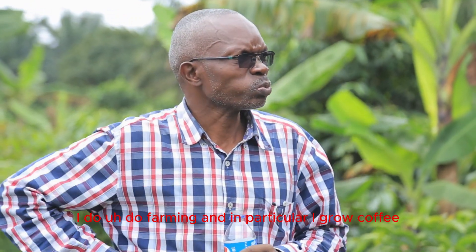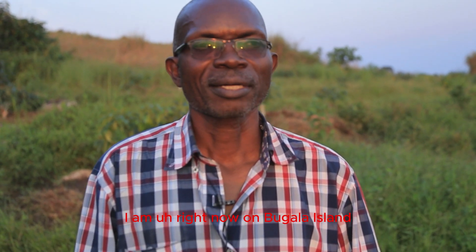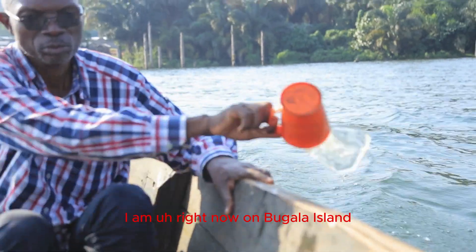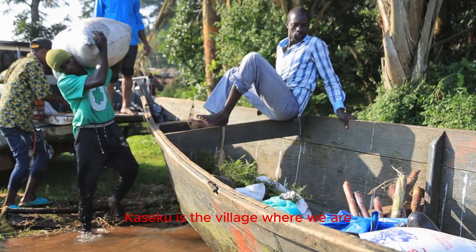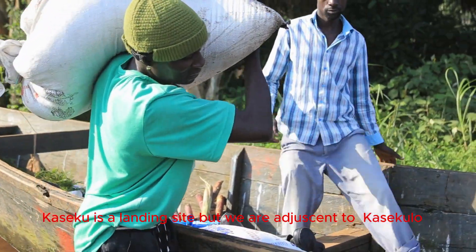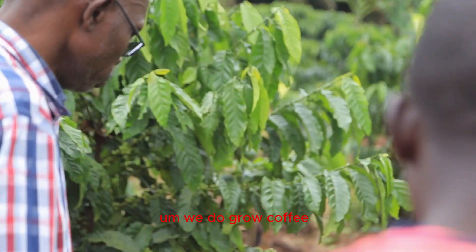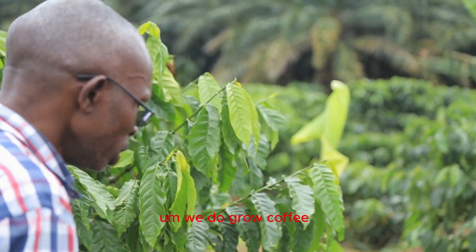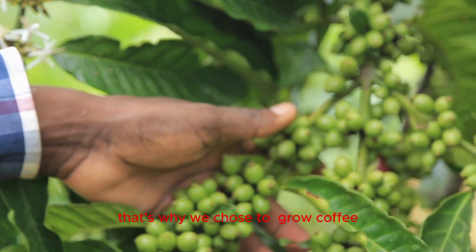I'm Stephen Chuanukachi Mpwende. I do farming and in particular I grow coffee. I am right now on Bugala Island. We are in beta — this is actually Kasekulu, the village where we are. Kasekulu is a landing site but we are adjacent to Kasekulu. We do grow coffee and coffee is doing well here, and that's why we chose to grow coffee.